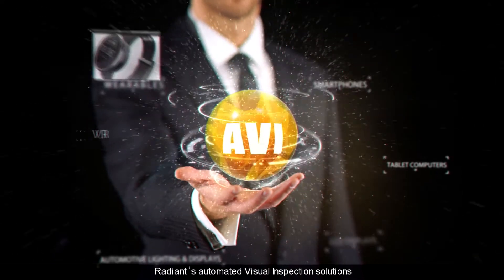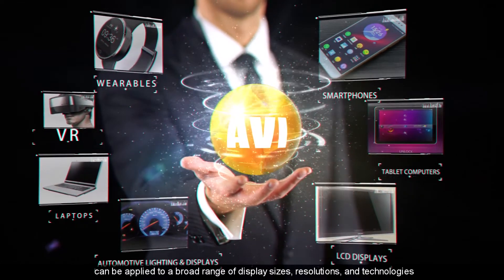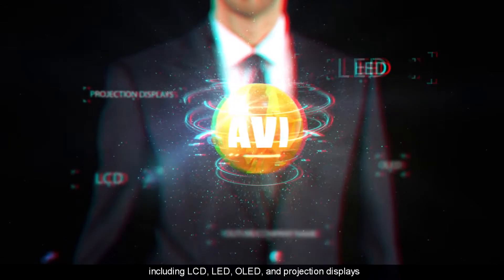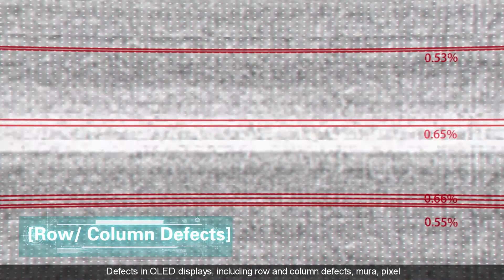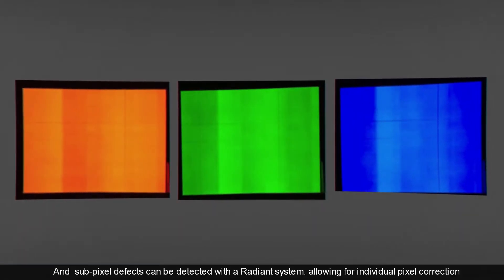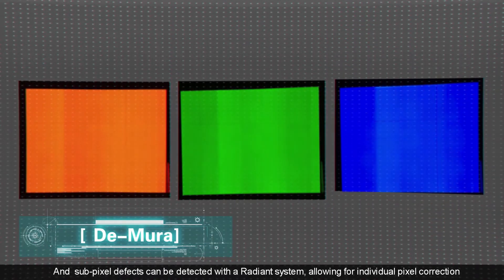Radiant's automated visual inspection solutions can be applied to a broad range of display sizes, resolutions, and technologies including LCD, LED, OLED, and projection displays. Defects in OLED displays including row and column defects, Mura, pixel, and subpixel defects can be detected with a Radiant system, allowing for individual pixel correction.